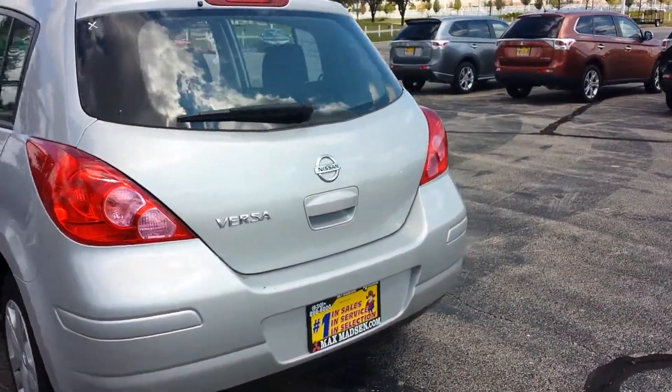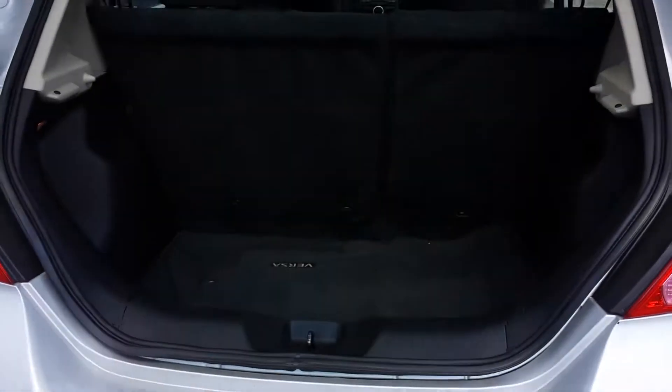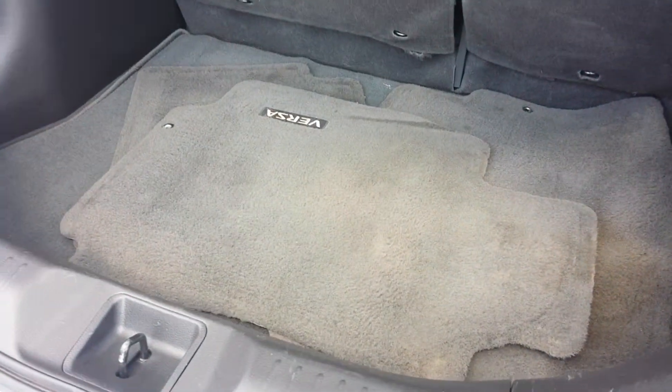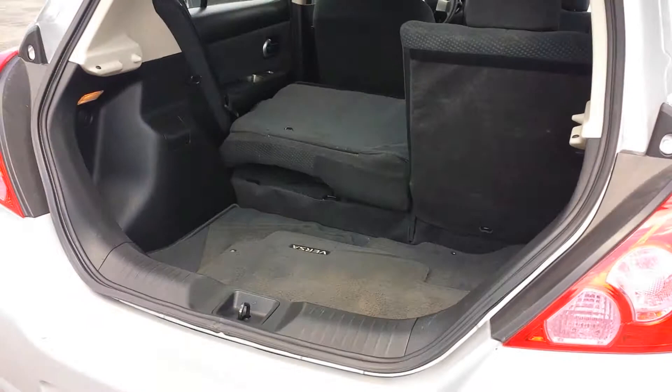Let's check out the back. Of course, being a hatchback, you're going to have a lot more room, which makes it more convenient if you're going to load some stuff in here. The floor mats are still back here as well — the nice thing about it is you could throw a bicycle back there without a problem.